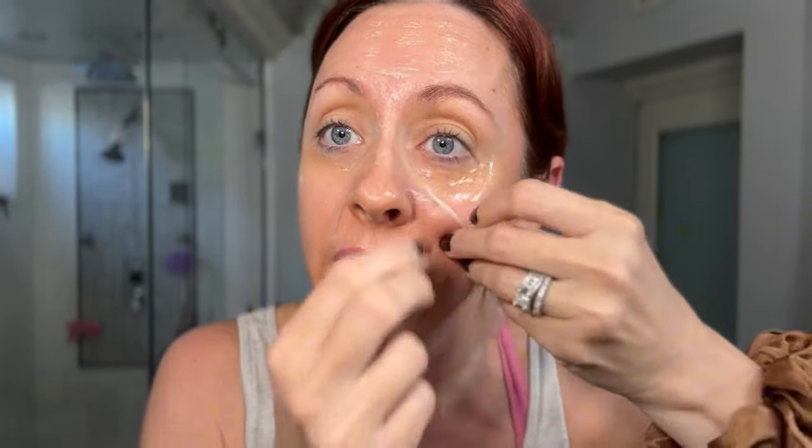Next morning, I just want to get this thing off. It's not too itchy or anything — it just kind of starts to peel around the edges. It does not hurt when you pull it off. I have it completely off now. My skin is super hydrated underneath — it's crazy how shiny I am.